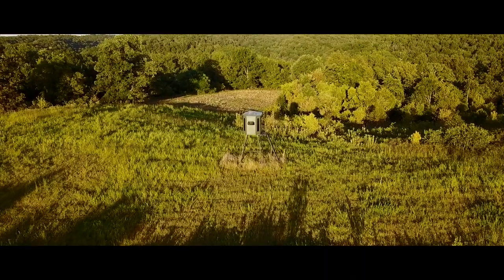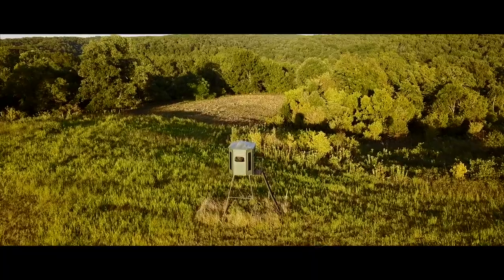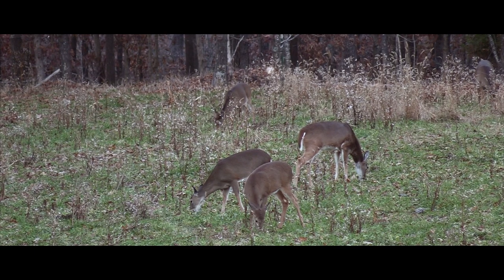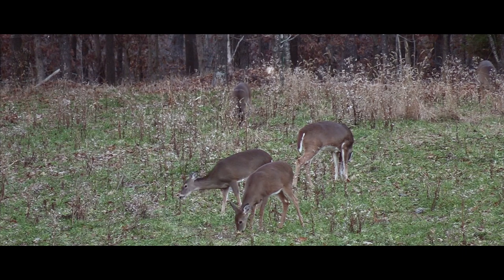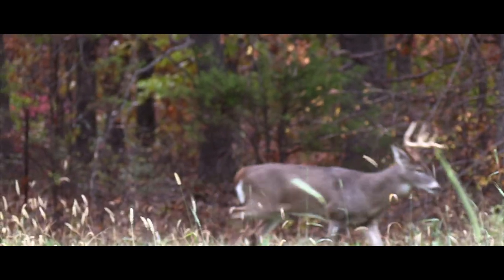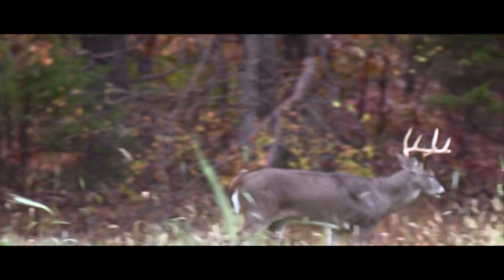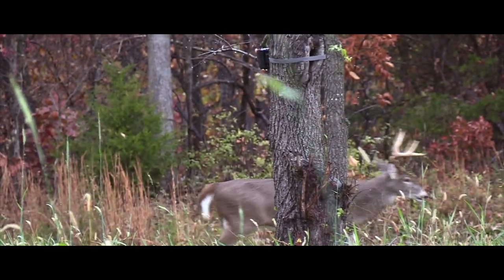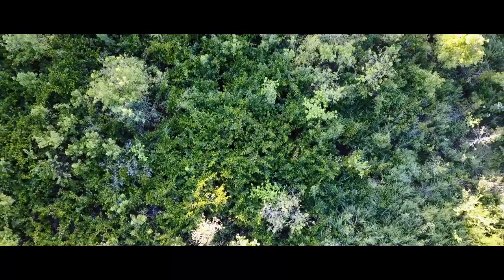Anytime you can hunt over a food source that the does or the deer are coming to year-long, it's going to be an area that the bucks are going to come in and check regularly. That's where they've been patterned to know deer will be, so they'll put the odds in their favor looking for a doe. You'll get similar results hunting over a bait pile, though many times bucks come in downwind of a bait pile or food plot and just skirt the perimeter to see which does are in heat.